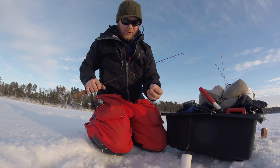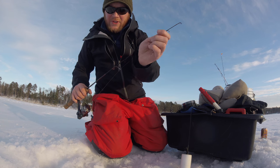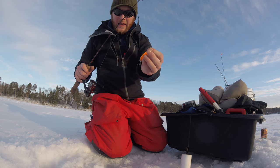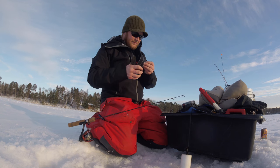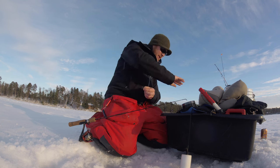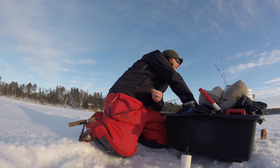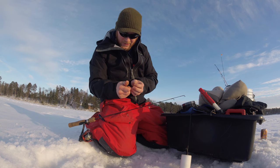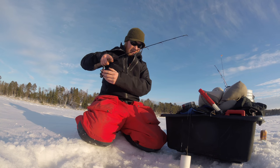It's not really what I'm doing that's so special, it's what I'm using. I have these homemade glow spoons — they rattle, they're heavy, they get down there fast. I tip them with a handful of fatheads, because yum. Drop her down to the bottom.